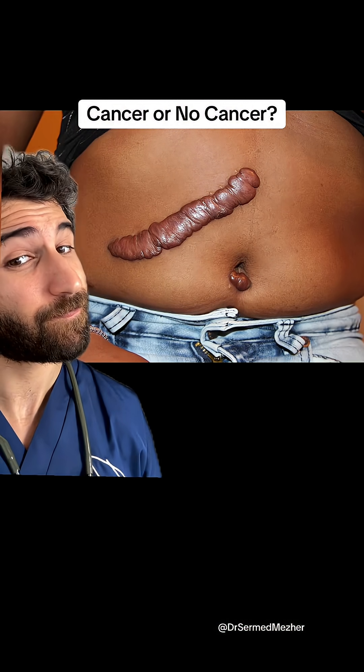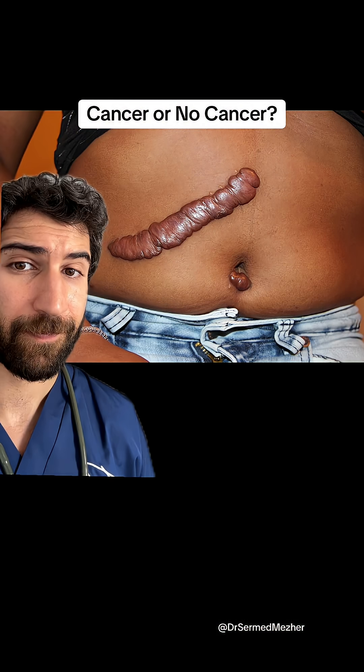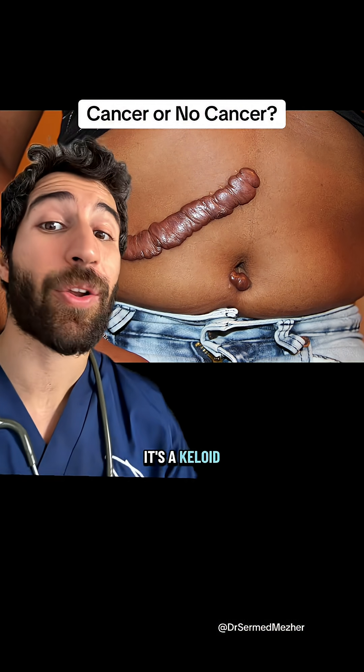And this one? It's not cancer — it's a keloid scar.